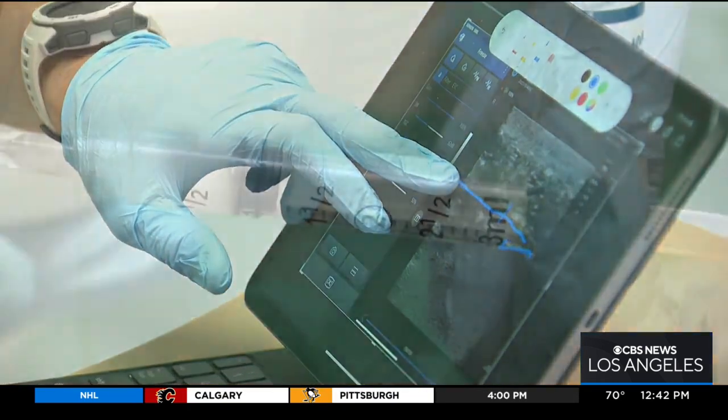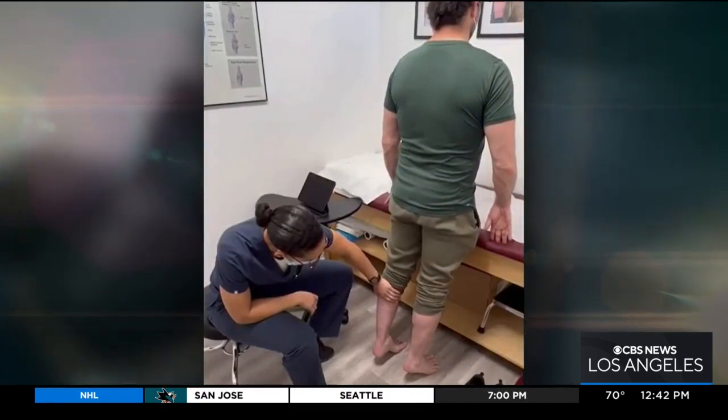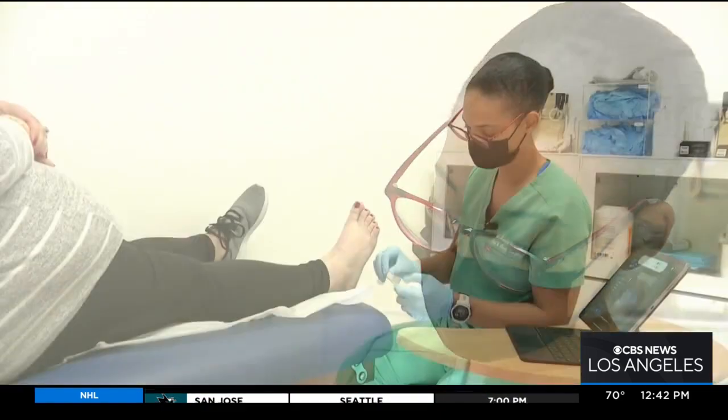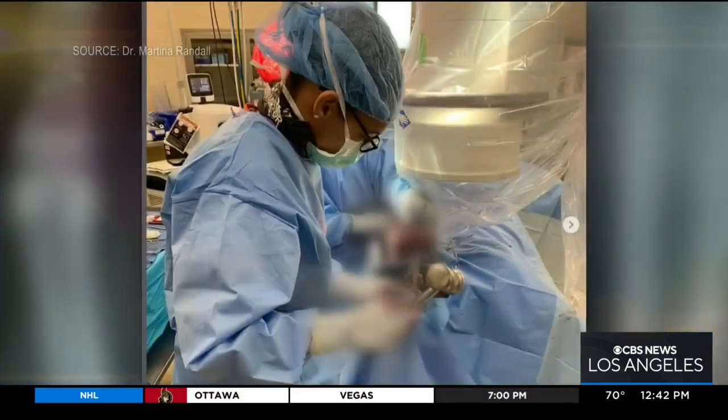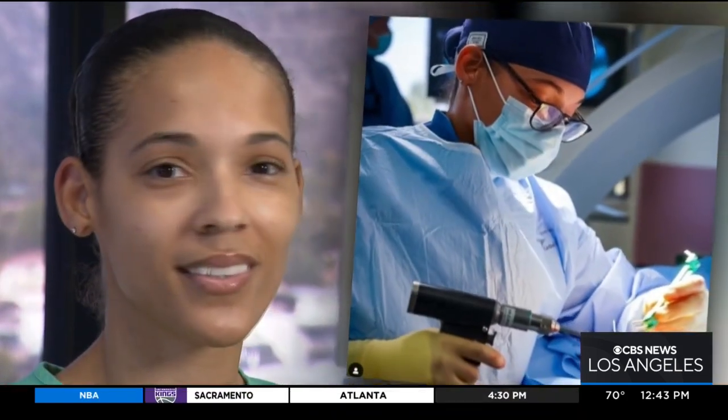But with time and the right treatment, Dr. Randall gets to watch her patients get back on their feet — whether she's healing a simple swollen heel spur, an unsightly hammer toe, or doing a complete ankle rebuild and reconstruction. "Someone coming in with an issue, me being able to help with it, and things being resolved is the most rewarding part."